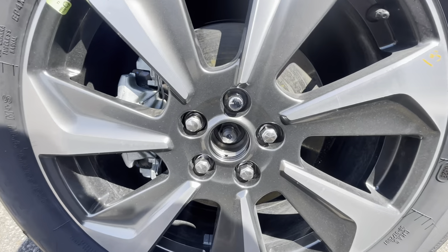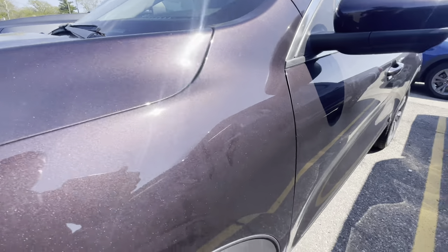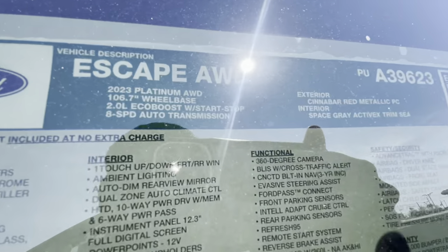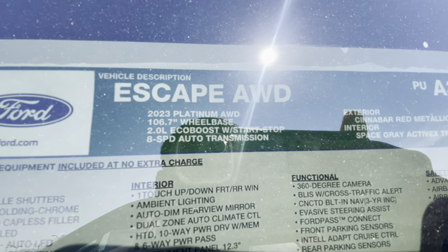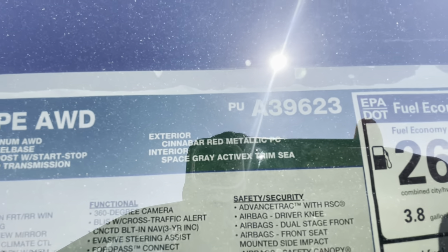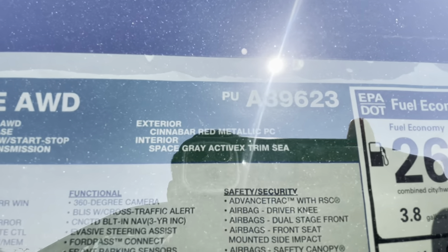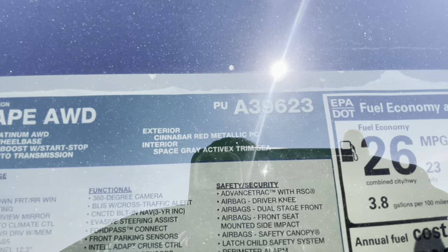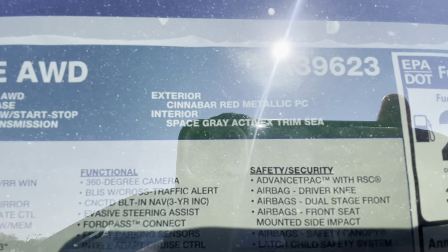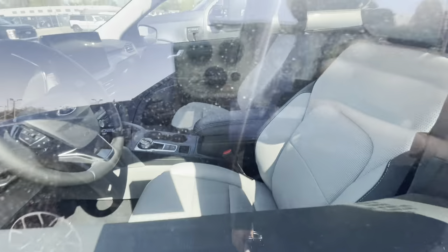Different wheels on this one too. I thought this was a granite color but let me look at the window sticker real quick — it's a 2023 Platinum all-wheel drive, two-liter EcoBoost, eight-speed automatic transmission, Cinnabar Red Metallic. My god, it's red — it's like a cinnamon red metallic. I am blind.